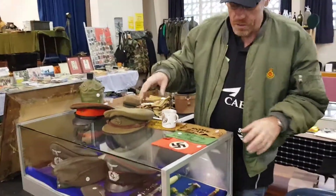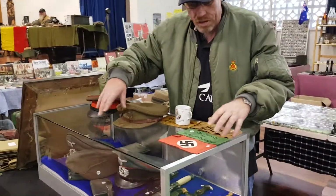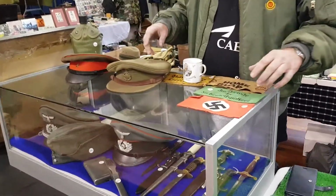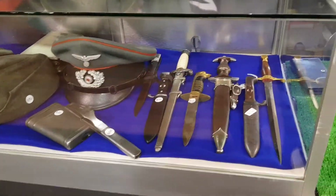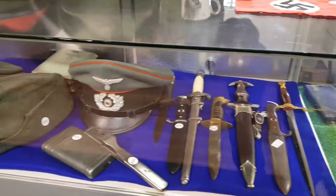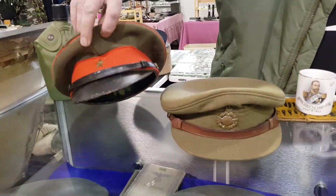There are only two military dealers that do what I do and I'm one of them, and we've got six tables here. In here we've got some really nice German daggers — an SA dagger and a German army dagger, a hair dagger, a couple of caps, a Padre's New Zealand World War II hat, and a Japanese World War II hat.